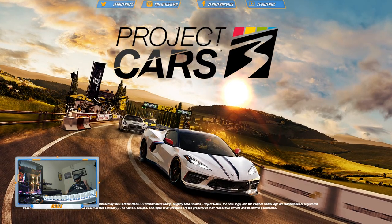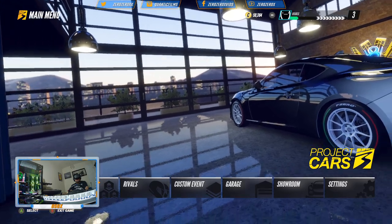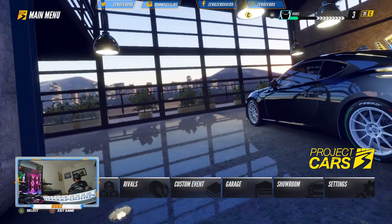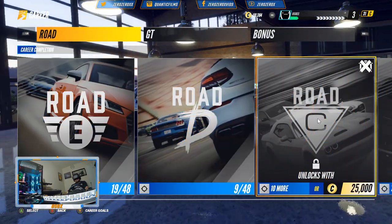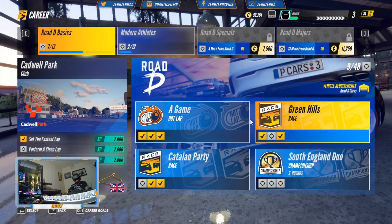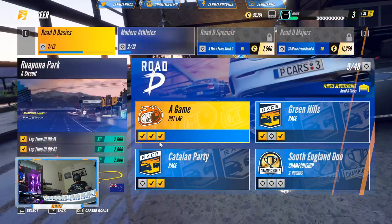Hi YouTube, this is Osolx for 00x.com, on YouTube at 00xvids and on Instagram at quanticfilms. On today's video we'll continue playing Kajir mode in Project Cars 3, and we'll be doing that in VR with the Thrustmaster T300RS GT steering wheel.